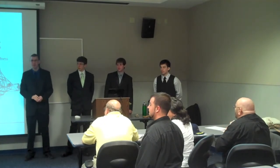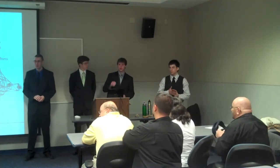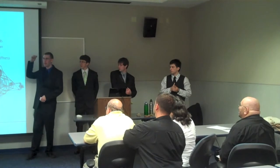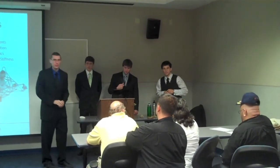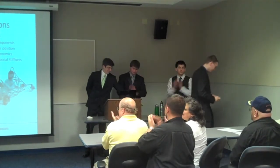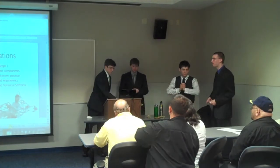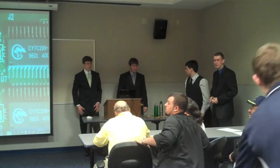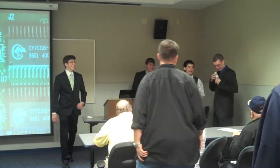The presenter thanks everyone for coming and asks them to fill out their forms. There's a big room where attendees can look at the chassis parts up close. Business cards are available with the website for follow-up. A final thank-you is given to Doug and to Mason.